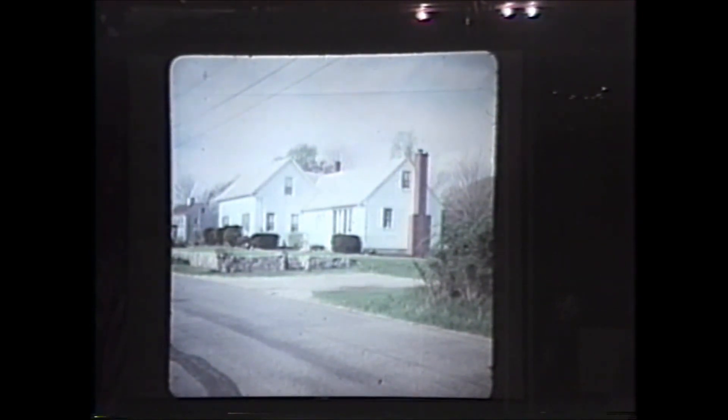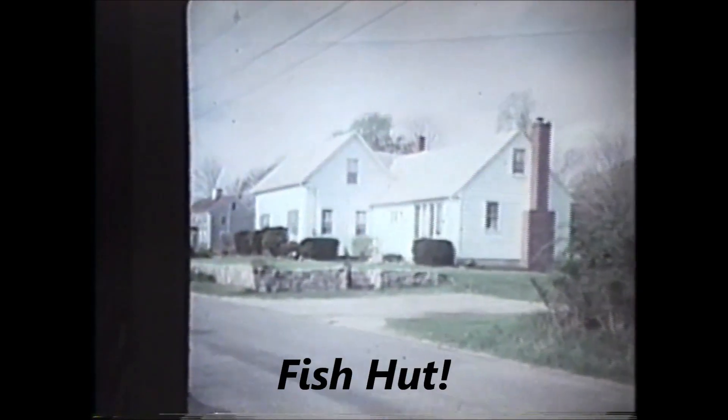This house was owned by Darius Perry; it's on the 1850 map. On the 1871 map it's labeled as a fish house or a fish hut. It's also had the family room added to the right.